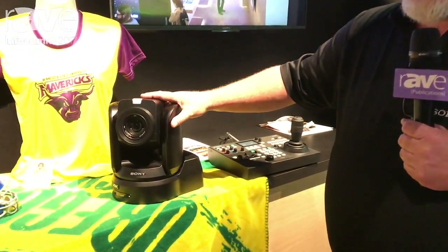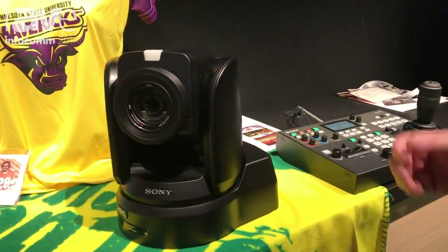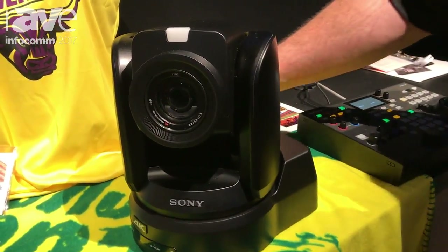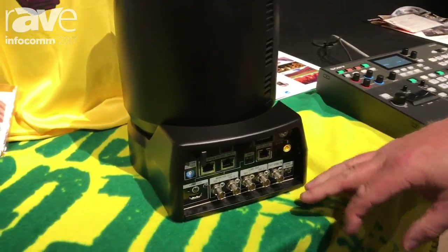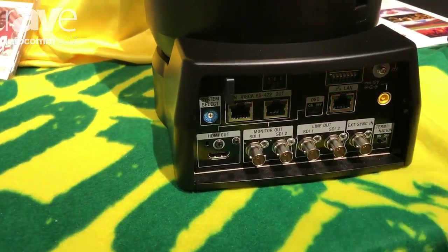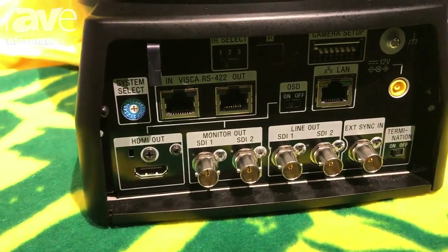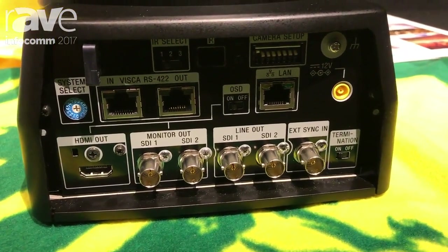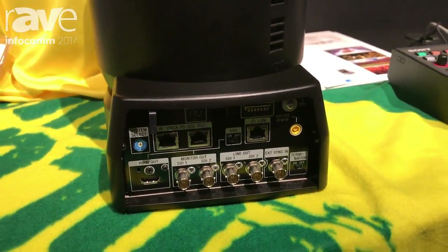We like to say this camera will do 4K today or tomorrow — when you're ready for 4K, we throw a switch and you're doing 4K. The camera offers two sets of dual-link 3G SDI, a line-out and a monitor-out, as well as HDMI. The camera is PoE+ and can also be controlled via Visca over IP or RS422.